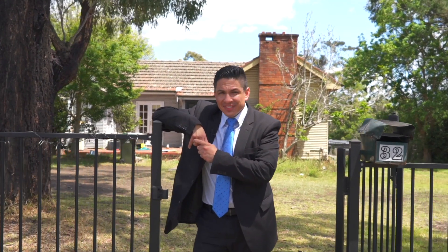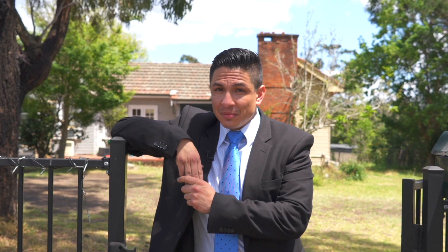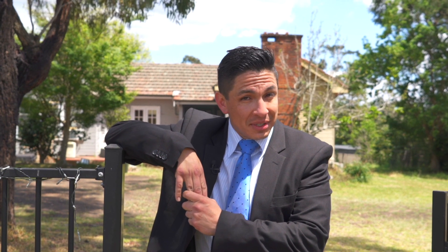Flat, usable land in Glenbrook is almost impossible to find, and many would regard the centre of Glenbrook, the village, to be the most sought after area, making this opportunity extra special.